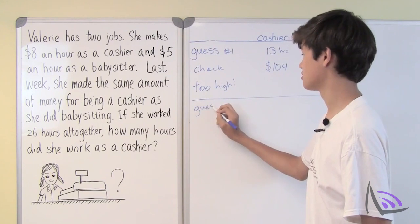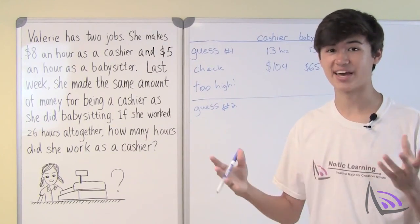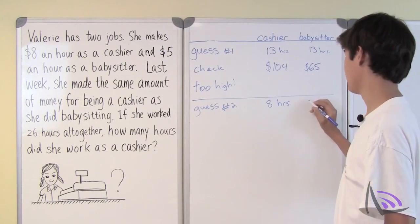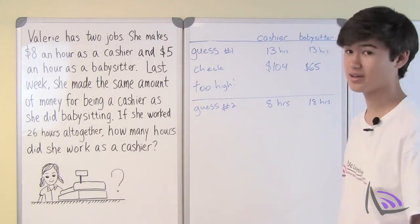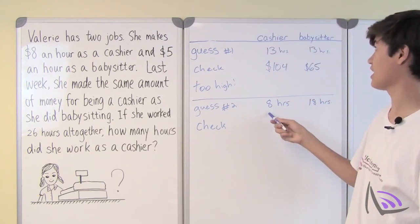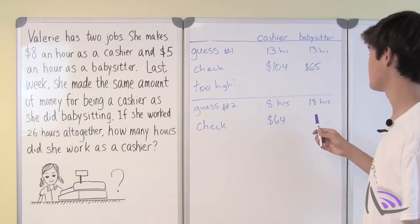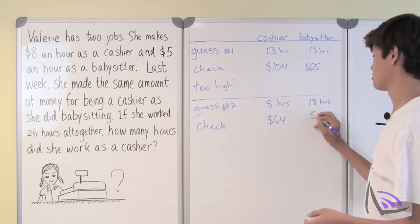So guess number two. She needs to work less than 13 hours as a cashier, so let's say 8 hours as a cashier. She works 26 hours in total, so 26 minus 8 gives 18 hours as a babysitter. We need to check the dollar amounts. 8 hours at $8 an hour means she makes $64 as a cashier. Working 18 hours as a babysitter at $5 an hour means she makes $90 this week.